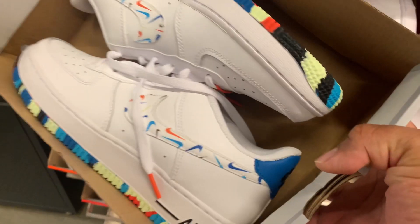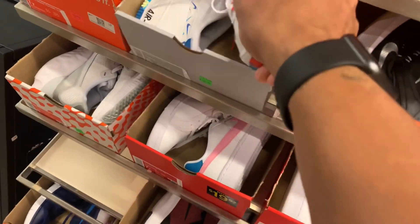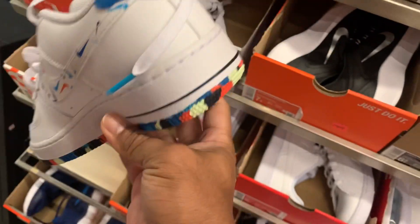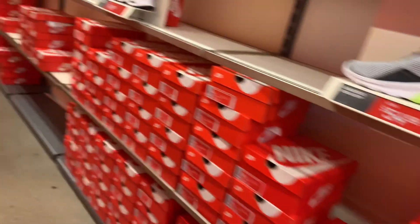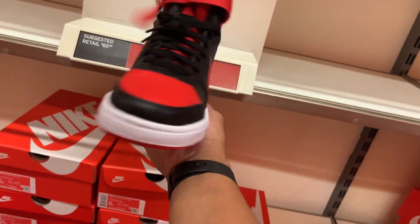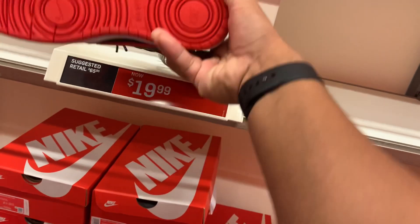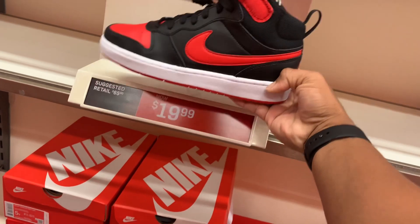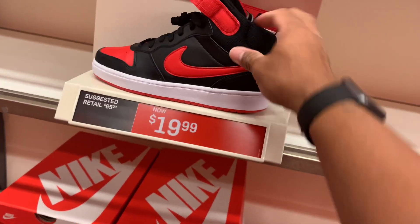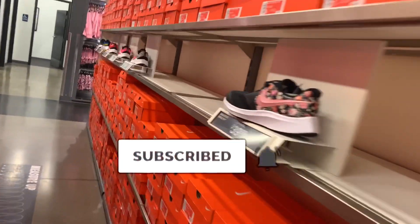We got some Air Force One with a splatter design at $39.97 — that's not bad. Retail on Air Force One is usually $60 or $90 for kids. Nice colorway too — white with something. Moving on in the kids section: $19.99 — wow, a bread colorway, looks like a Nike Dunk High. $19.99 should be good.